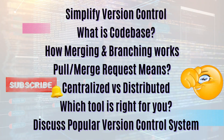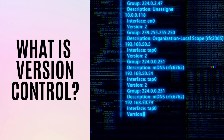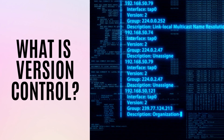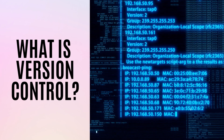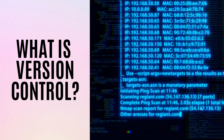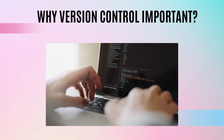Let's understand what version control is. Version control is a system that tracks the changes to the code that we have made over time. It allows us to revert to the previous version of the code whenever we need it or in any rollback situation. It also helps us compare changes from previous versions and collaborate with other team members working on the same project.